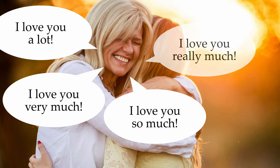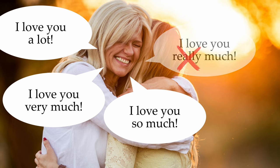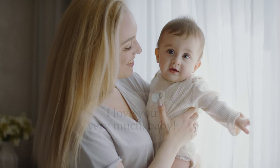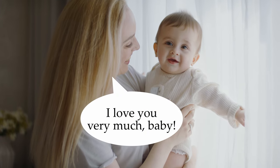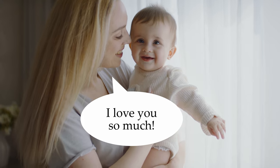I love you really much? No. Nope — we don't say 'really much.' I love you very much, baby. I love you so much.